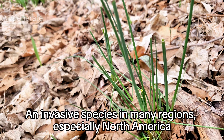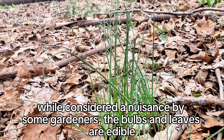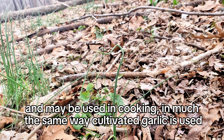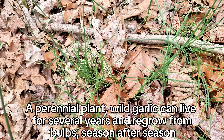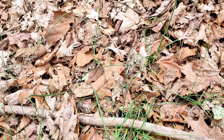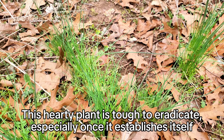An invasive species in many regions, especially North America. While considered a nuisance by some gardeners, the bulbs and leaves are edible and may be used in cooking in much the same way cultivated garlic is used. A perennial plant, wild garlic can live for several years and regrow from bulbs season after season. This hardy plant is tough to eradicate, especially once it establishes itself.